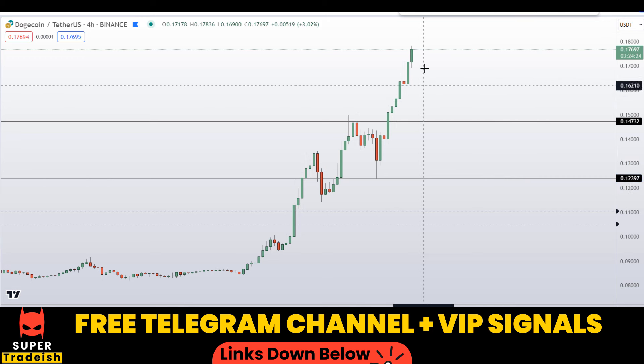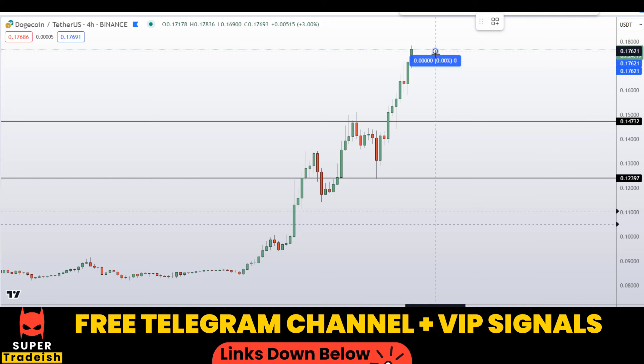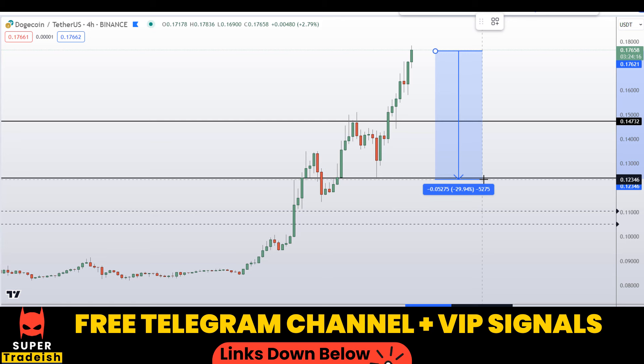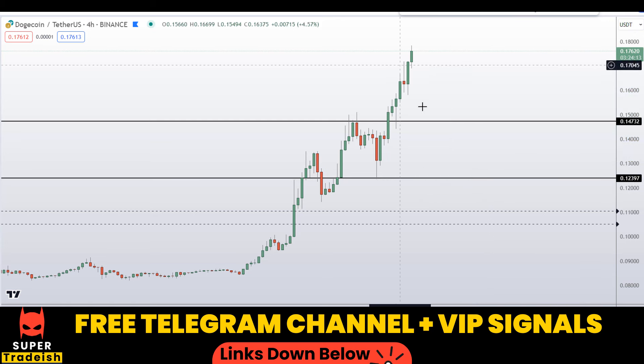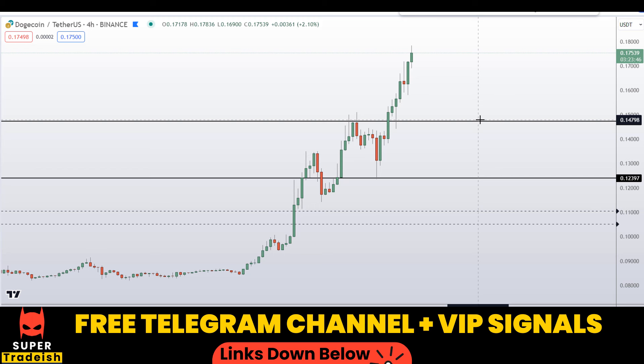You guys need to be a little bit patient — do not buy right here because there's a chance the price might reverse on you, like 16% or even 30%. Wait for good entry zones. I might be issuing a buying alert somewhere at these levels depending on market conditions, either on my VIP Telegram group or the free Telegram group. I'll issue a buying alert with the exact entry price, take profit price, and all updates throughout.